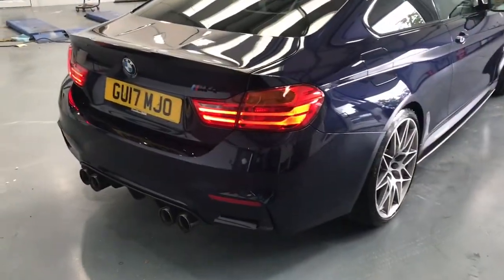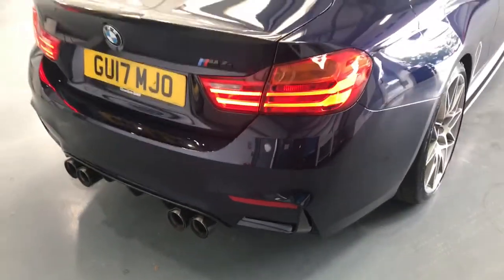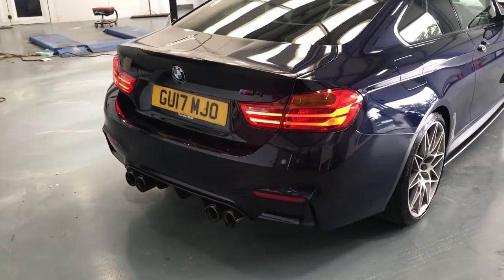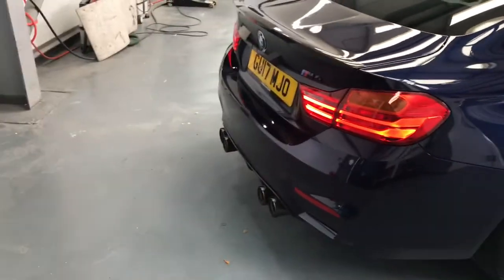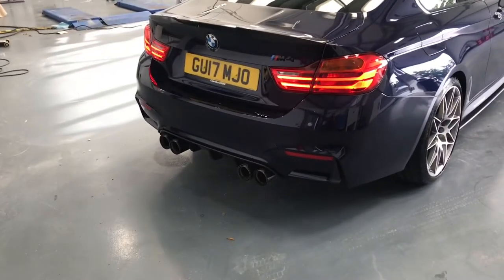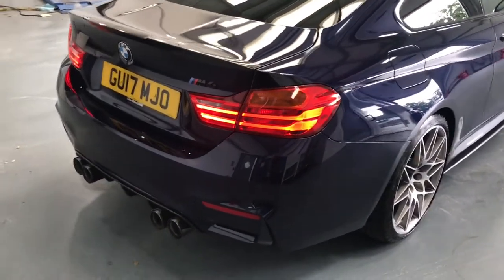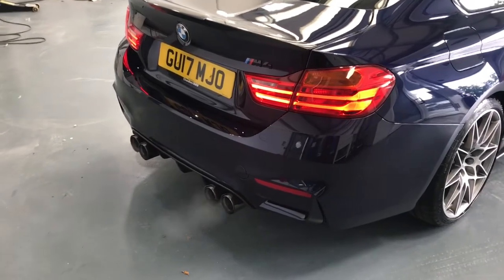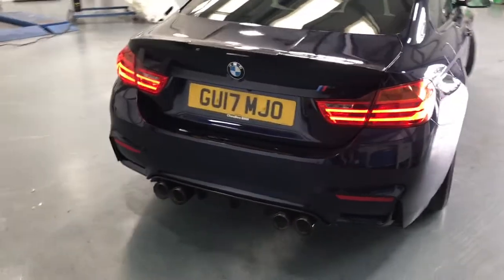This car has the full M Performance titanium exhaust system. My colleague is just going to let us have a listen to it. First in efficient mode with the valves closed, and now with the valves open in sport mode — you can really hear the difference between the two.